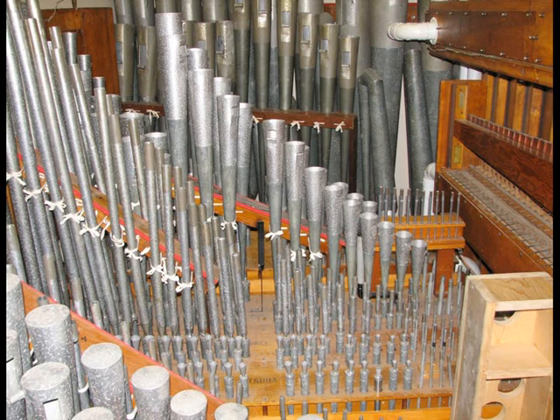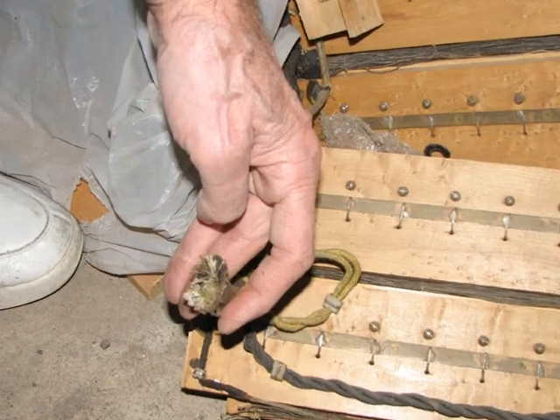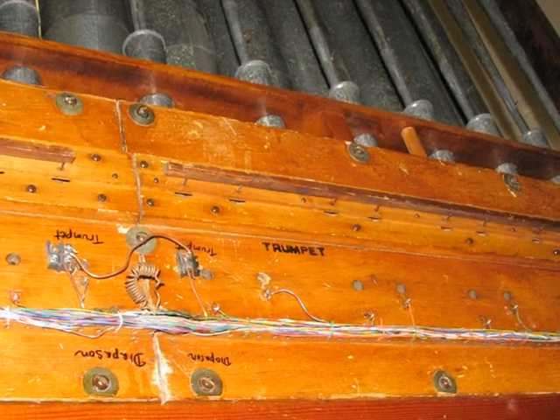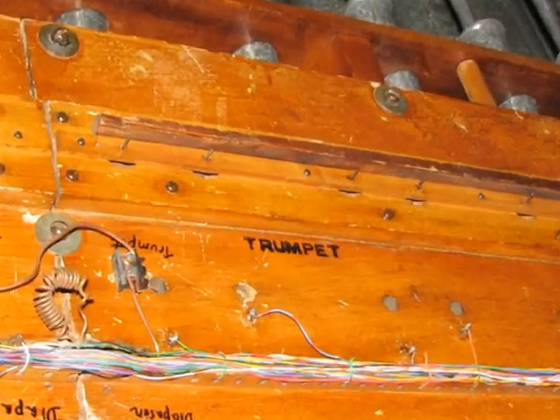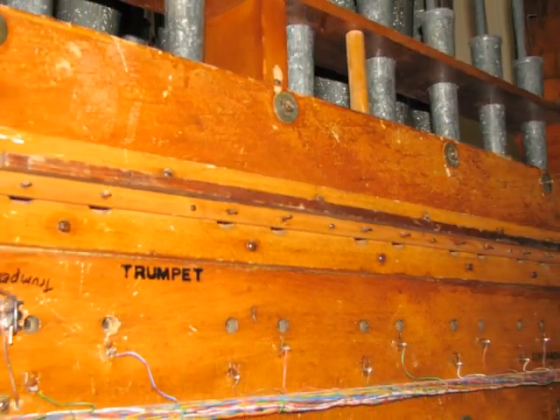The pipes are controlled from this organ console via electric signals. The electric signals go up to either side and cause little valves, or pouches made out of leather, to open and close, sending air to each pipe.